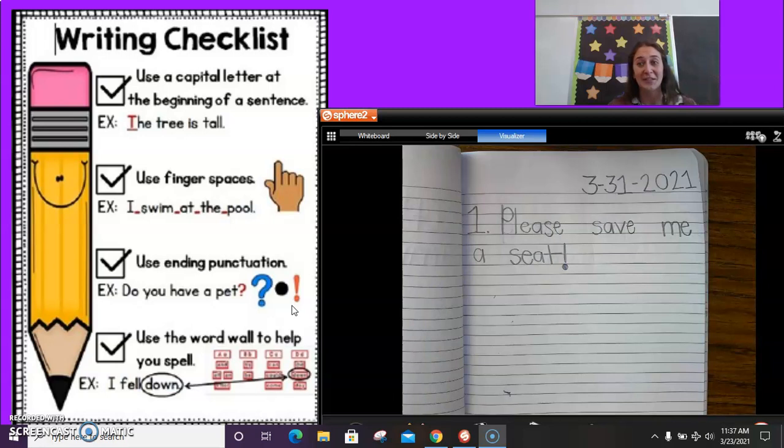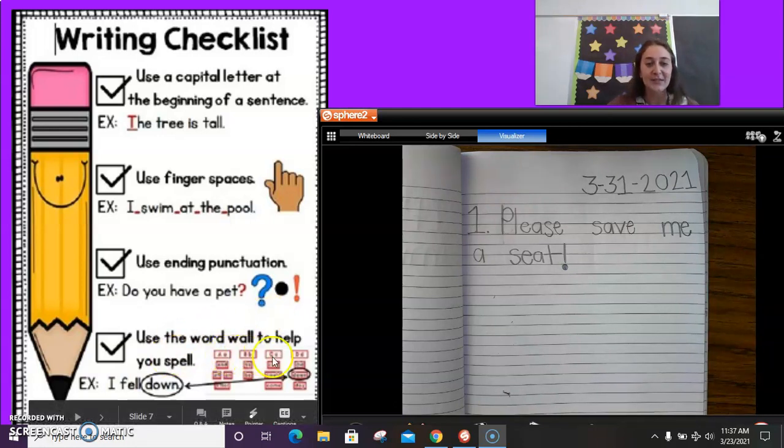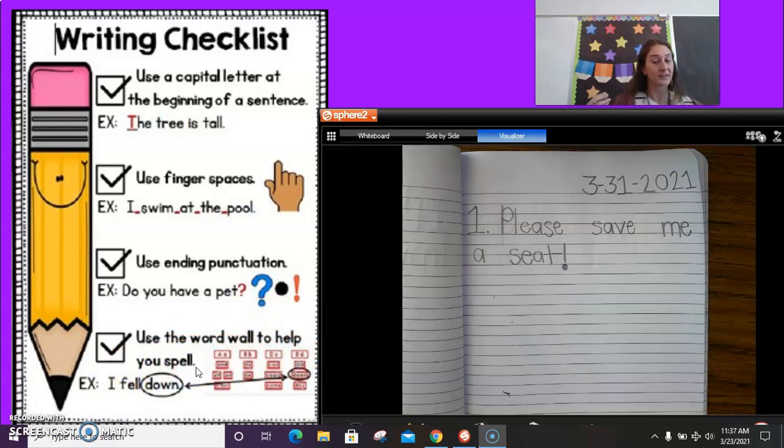Did you guys already put your exclamation point? Awesome work. The last checklist item says use the word wall to help you spell. I really tried to pull my words apart and sound them out as best as I could. It might not be perfect, but I think my teacher will be able to read it because I really slowed down and sounded my words out and thought about what letters made what sound. So I think I am good to go.